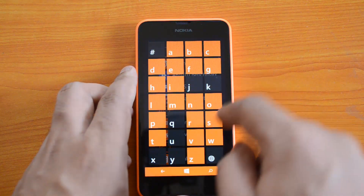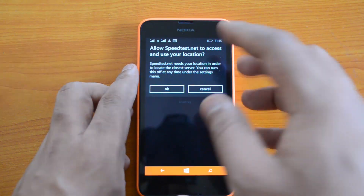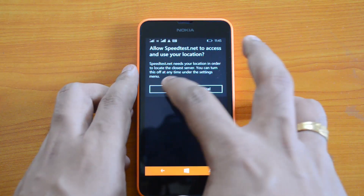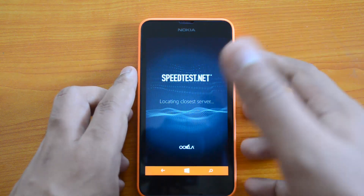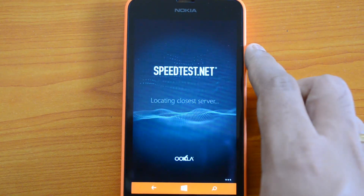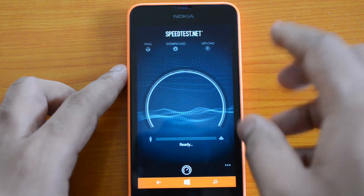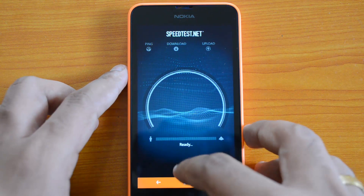Now we'll test out the 3G speed using the Speed Test app. We have installed the Speed Test app, so let's go ahead and open it. We have inserted a 3G SIM card into this device. Now let's run the 3G test — it's locating the nearest server.